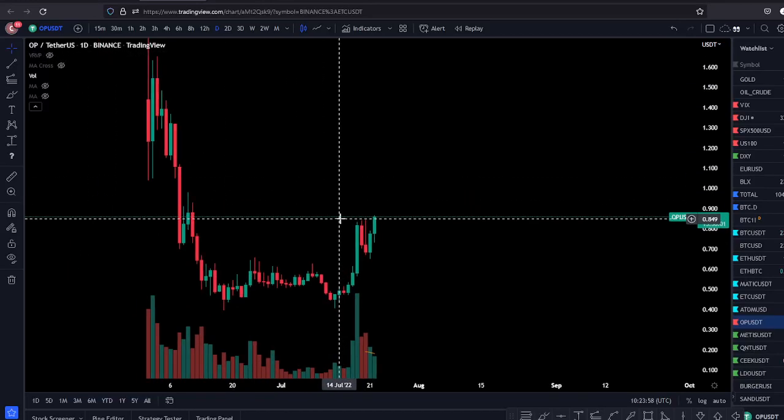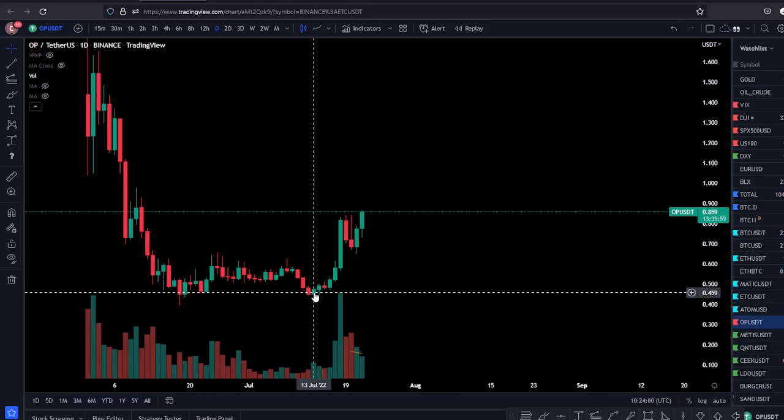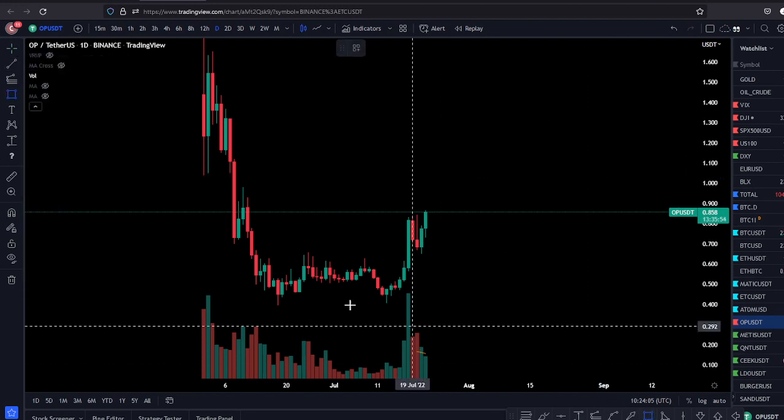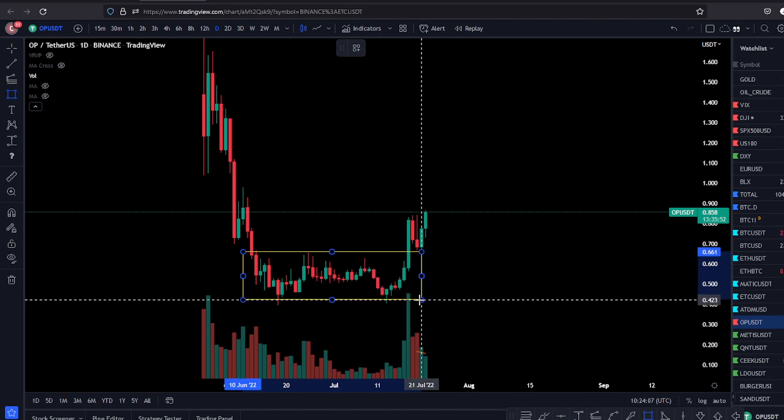Welcome back everybody. OP looks like it wants to make another leg up. As you can see here, this is the OP chart on Binance. It just broke out of what looks like an accumulation range here at the lows.